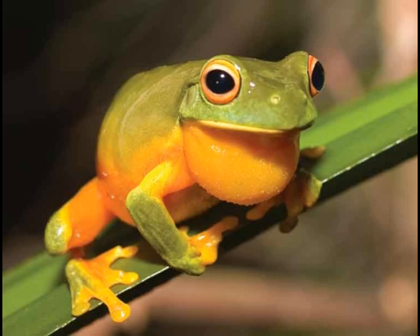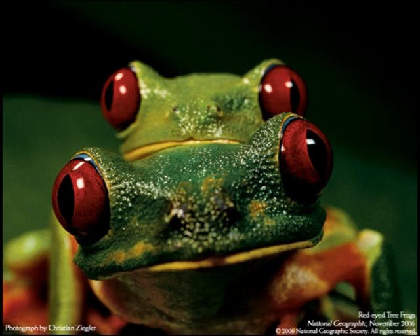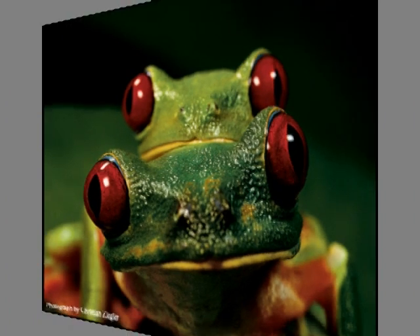Red-eyed tree frogs reproduce by a process called amplexus. Males attach themselves to the back of females when the females' eggs are mature. The male fertilizes the eggs as they come from the female. He will not leave until all of the eggs have been laid, usually 30 to 50 eggs.